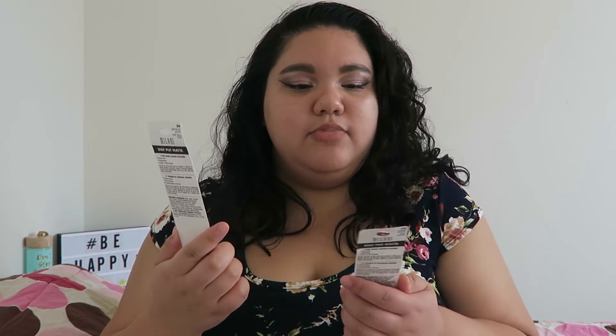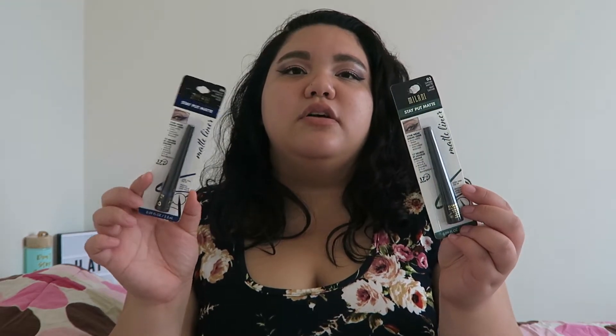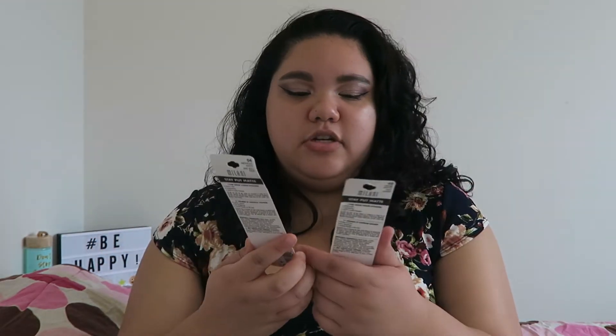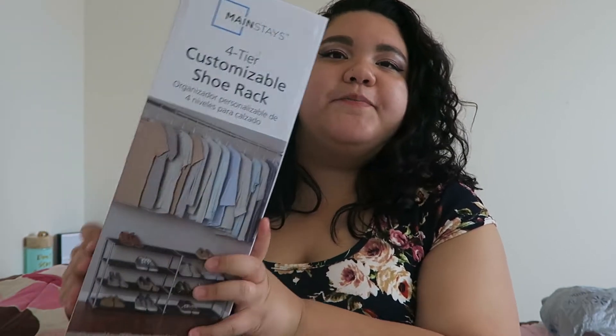The next thing I picked up is the L'Oreal Match Perfection foundation, and this is only $5. I've been wanting to try out new foundations because the ones I have now I'm not the happiest with, so I figured I'd try a few more drugstore ones. I also got two eyeliners — both from Milani, called Stay Put. I got one in Midnight Blue and one in Safari, which is a green. I love doing colorful eyeliner looks and like changing it up.